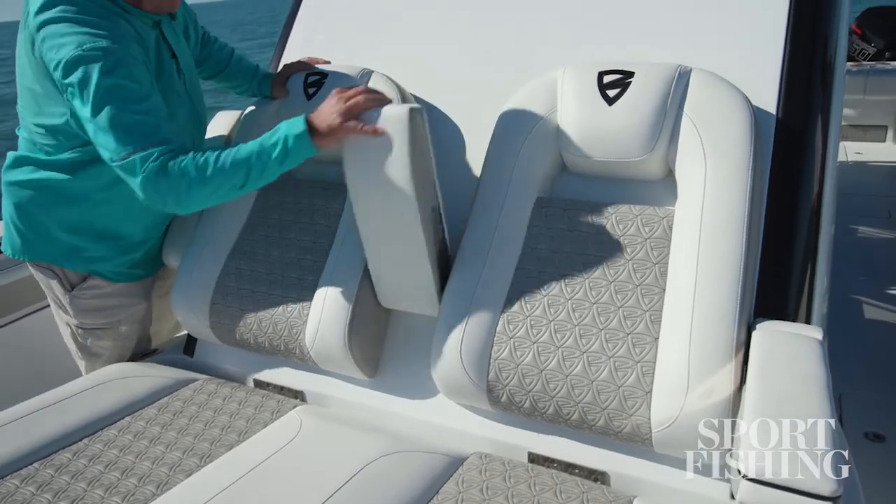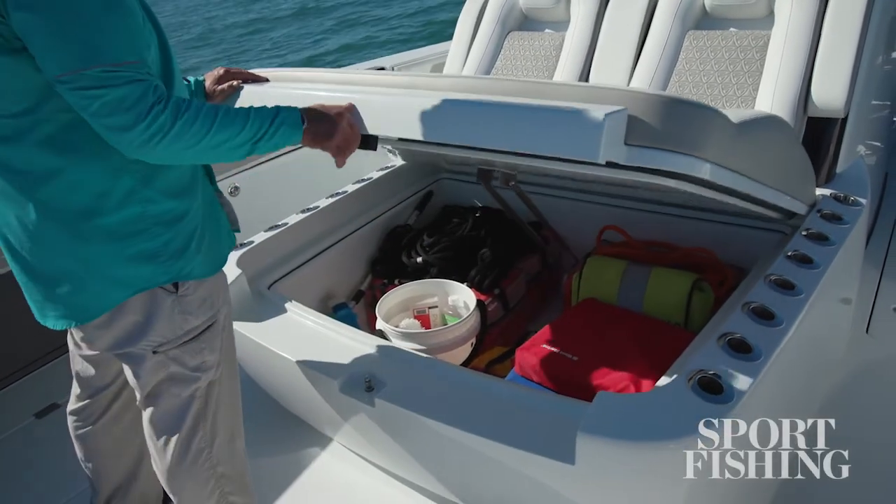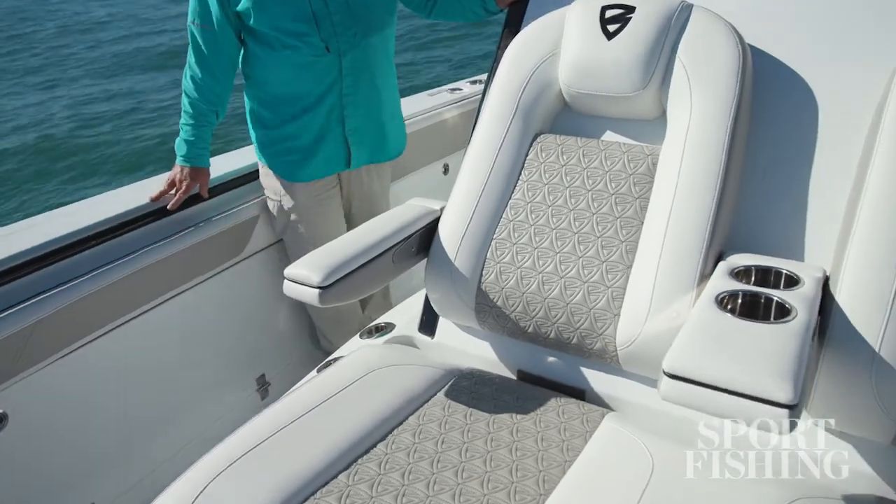You've got awesome seating up front — there are two lounge chairs up there on the coffin box, with enormous storage underneath. There are flip-down armrests and a couple of cup holders as well.